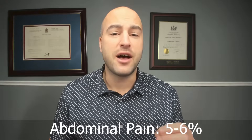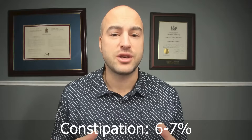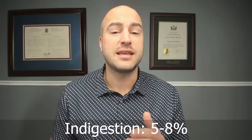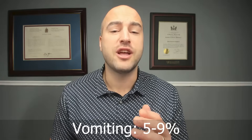As with all medications, there are side effects patients may experience with tirzepatide. Abdominal pain occurs in 5 to 6% of patients, constipation in 6 to 7%, and decreased appetite in 5 to 11%. Diarrhea occurs 12 to 17% of the time, indigestion in 5 to 8%, and nausea 12 to 18% of the time. Vomiting occurs at a rate of 5 to 9%. Two serious side effects of tirzepatide are acute kidney injury and angioedema.